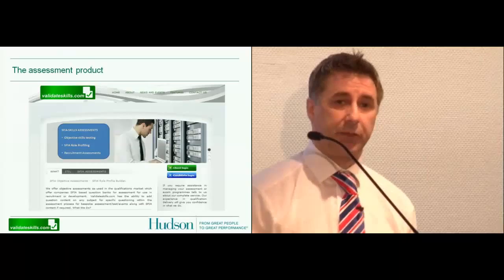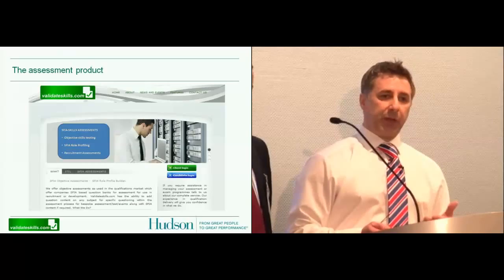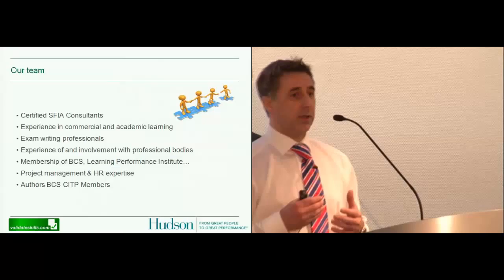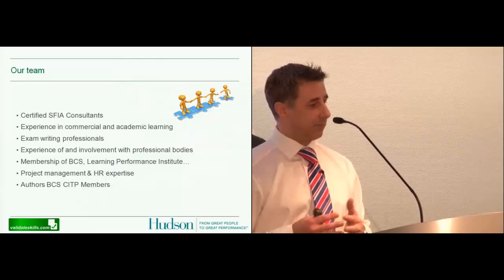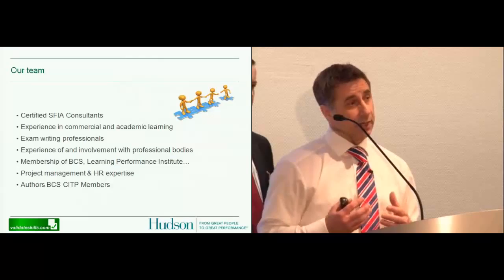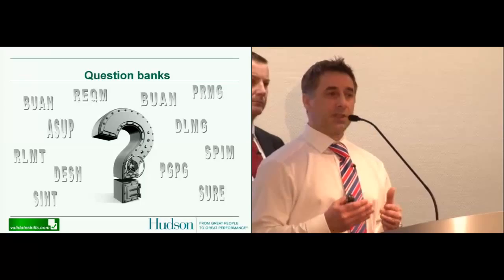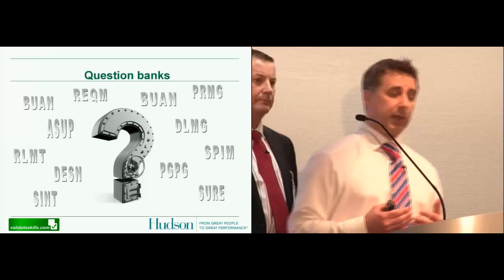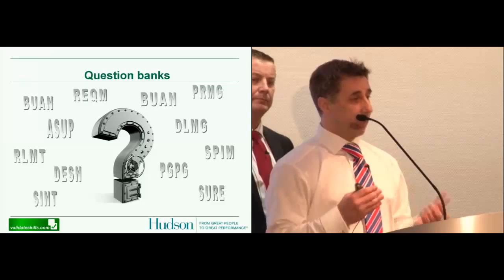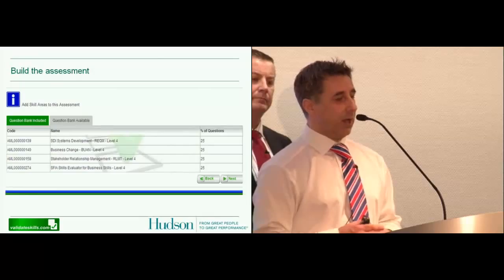Good morning, everyone. It's my job to tell you how we do that. Gary's given you the story of the client and how we put together the codes by bringing in the consultant and working through the job description. Before we get on to the how, I need to tell you about the team. My team includes qualified authors of exams, long-standing IT experience consultants, and some SFIA consultants themselves. Our team of authors have pulled together a question bank from the descriptors of the SFIA framework.